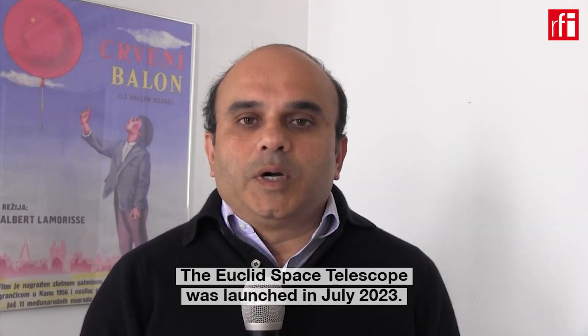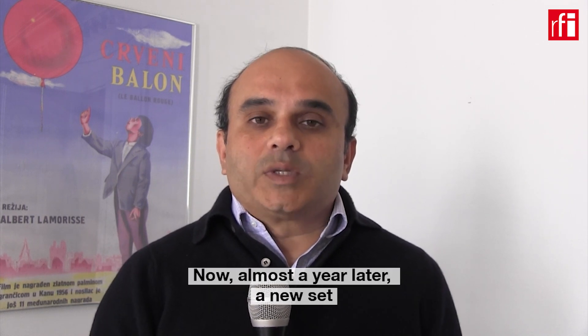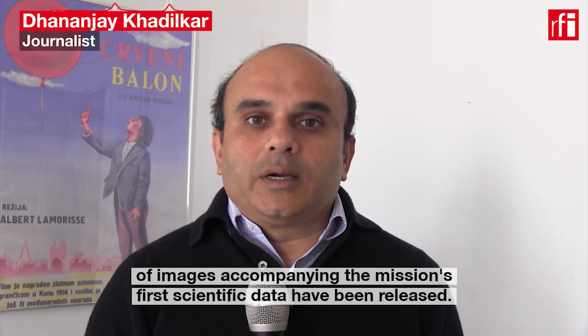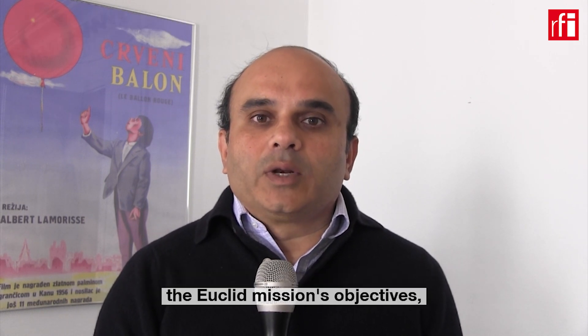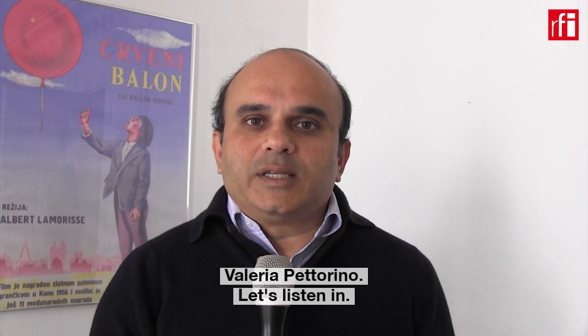The Euclid Space Telescope was launched in July 2023. Now, almost a year later, a new set of images accompanying the mission's first scientific data were released. To find out what these images reveal and to know more about the Euclid mission's objectives, I spoke to the European Space Agency's Euclid project scientist, Valeria Petorino. Let's listen in.